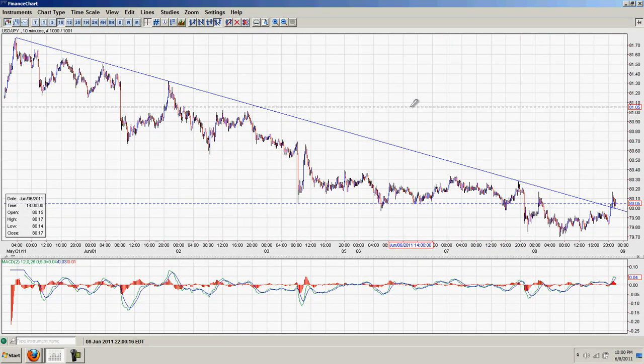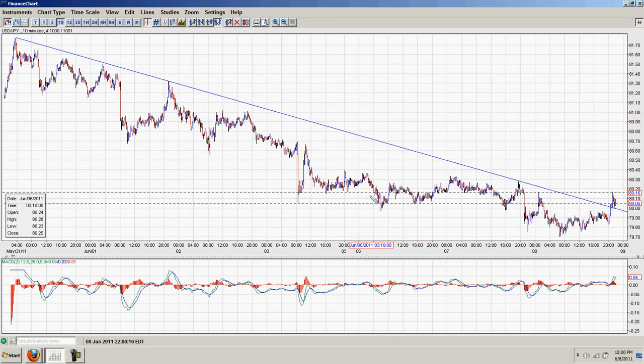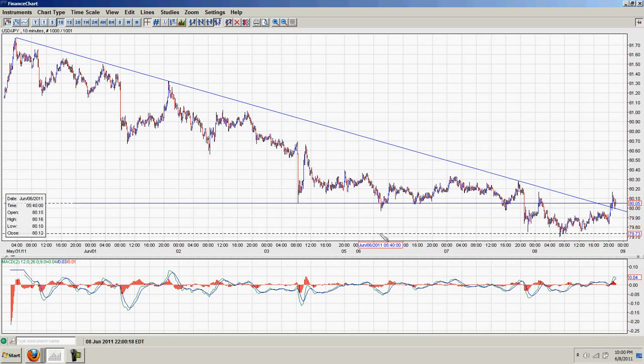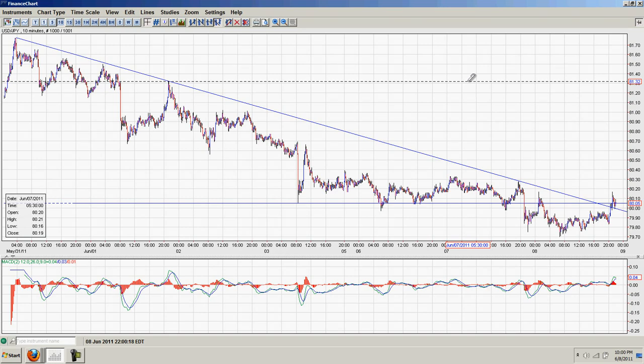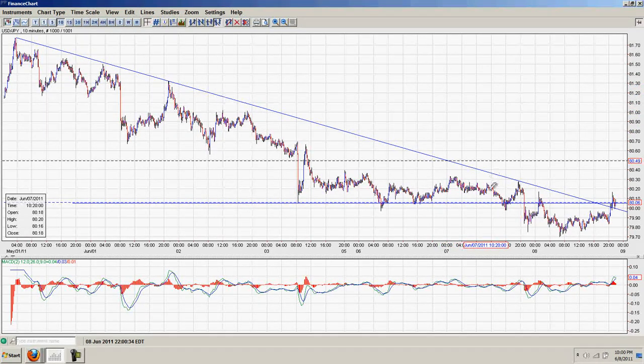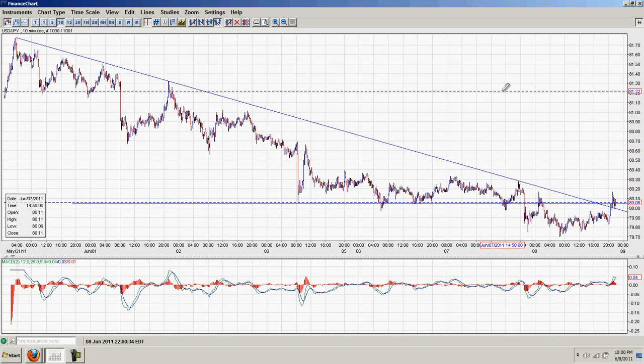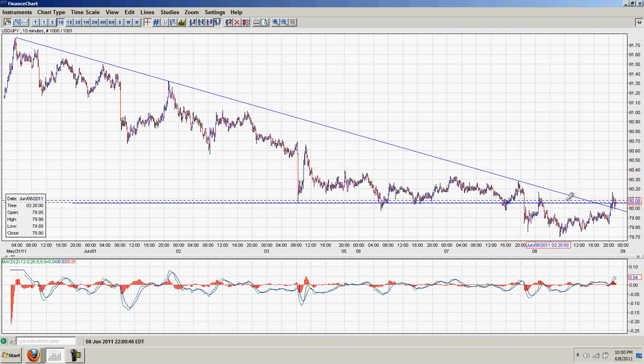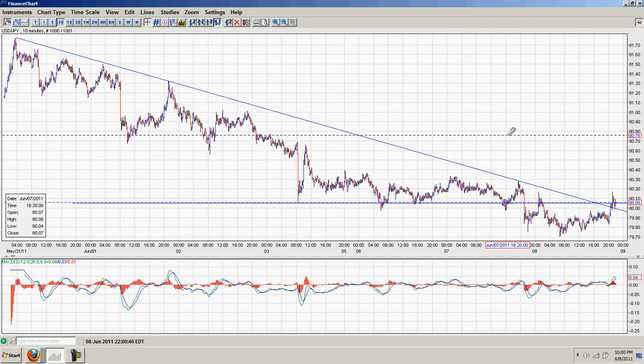We have recently penetrated one of the key levels in the dollar yen, which is the 80 level. I'm going to show you when I go farther back out to the weekly and daily view how key this level is. This level is a critical level for the dollar at 80 yen, and it's been so for a very long time.